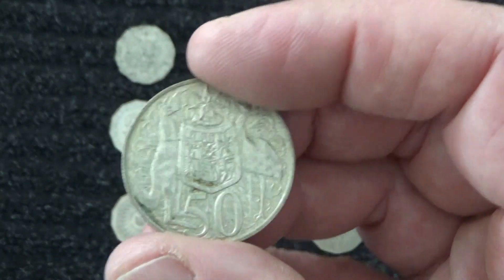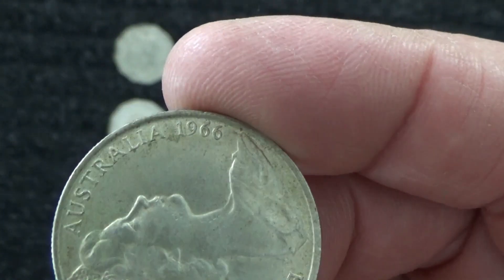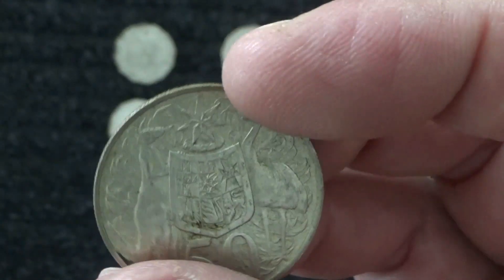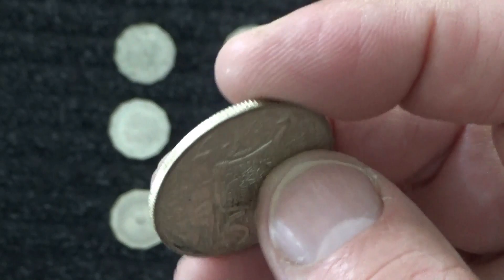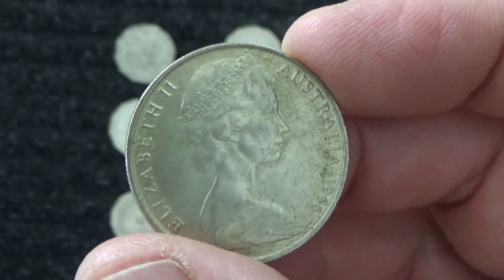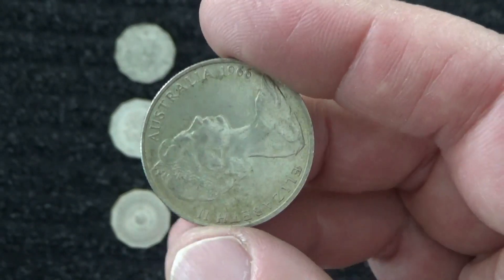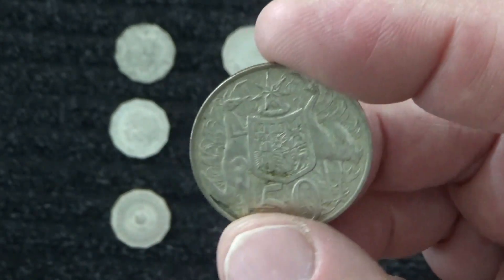Now the very first 50 cent piece came with decimal currency when it was introduced to Australia — when we got rid of the pounds, shillings and pence and went to the dollar and cents. And they were round, which is this one, from 1966, with the queen's head on the back. But these ones contain 80% silver, so they're actually worth a lot more than 50 cents, just for the silver content.